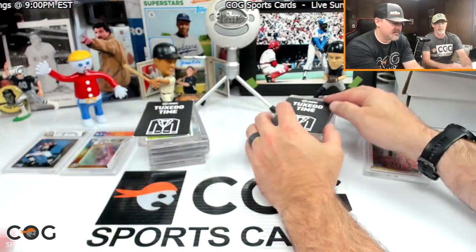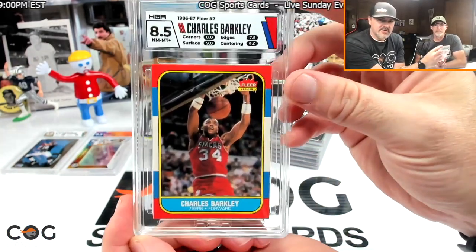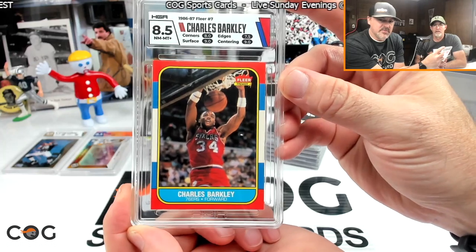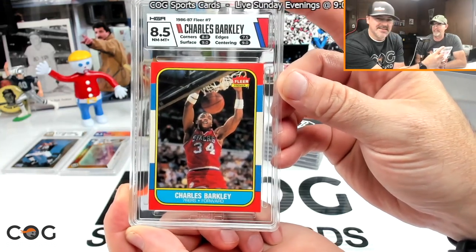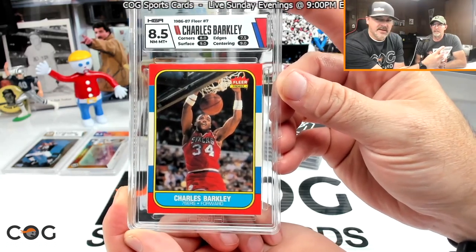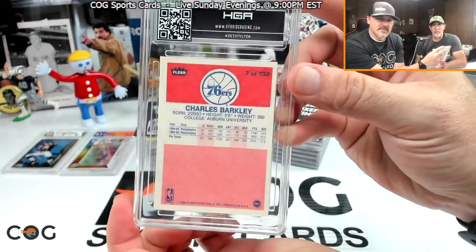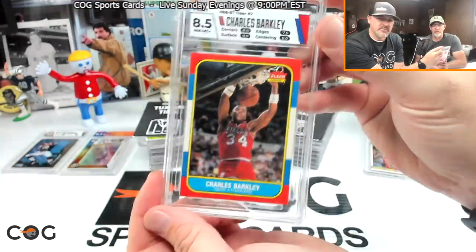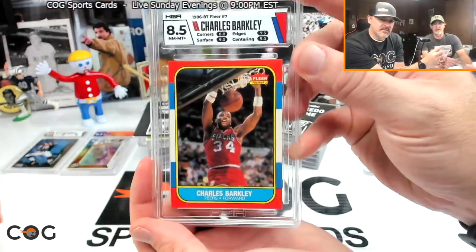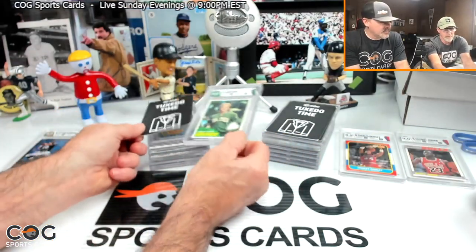Another sentimental basketball card for me is this 1986 Barkley — I don't have the '86 Jordan, but I pulled this straight out of a pack as a kid. I think I only got four packs of this set and I still have all the wrappers. I've always liked Barkley because I had that card.